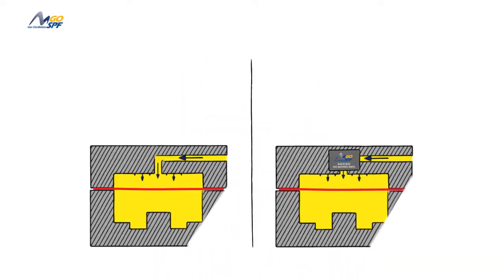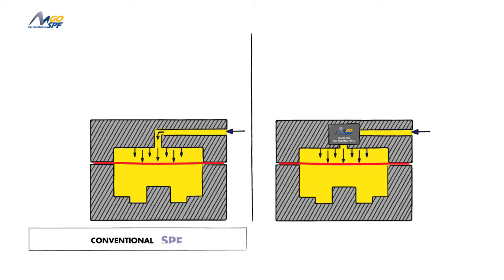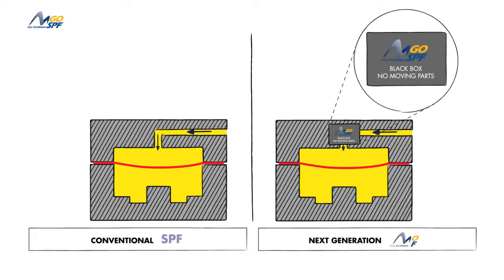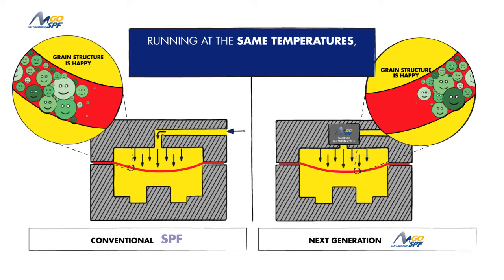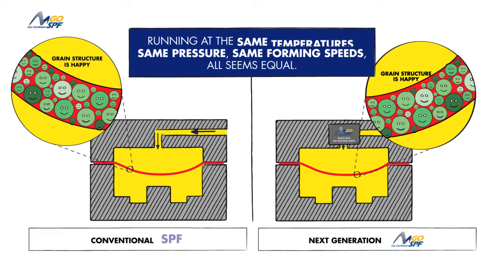Consider the production of two identical parts: the first formed using the conventional SPF process, the other using Go SPF. Running at the same temperatures, same pressure, same forming speeds — all seems equal.